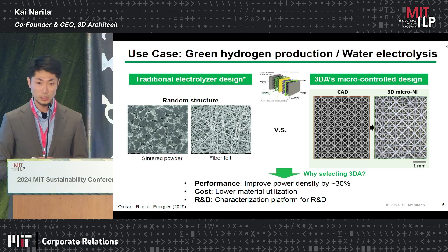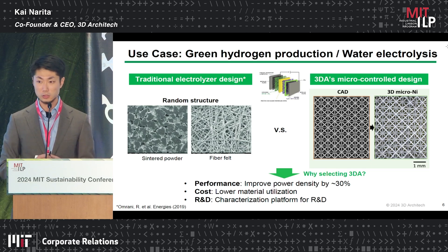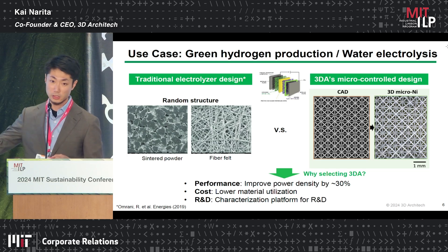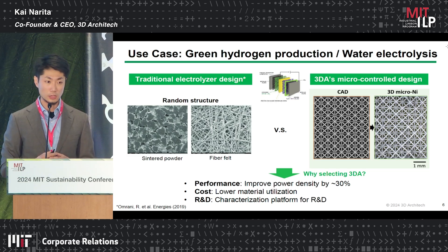Another example is the gas diffusion layer for the water electrolyzer system. As you can see from the pictures, people currently use a randomly oriented structure for the gas diffusion layer. It has been known for decades that if we can control this structure, we can improve performance. Today, we can offer a precisely designed structure that we can actually manufacture in reality. People select us for a couple of reasons: we can improve the output of green hydrogen production by 30% with the same cost, and we can lower the cost of materials by design. We can also offer a very defined design structure so you can tune specific parameters — such as porosity, pore diameter, or other design space parameters — to improve the performance of the electrolyzer system.